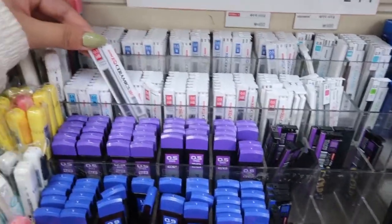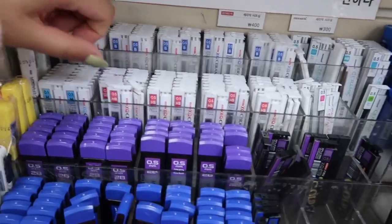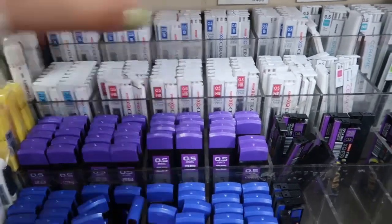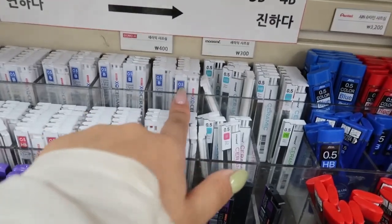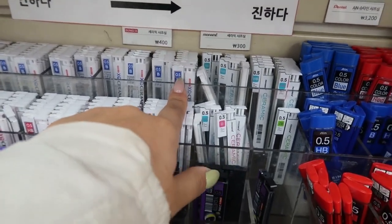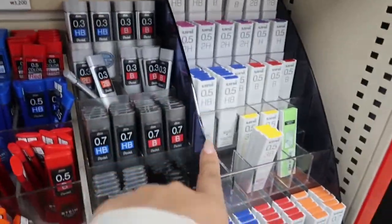My personal favorite lead is just the regular HB, and I always get 0.5. But if you like softer pencils, B is also really nice. They have a lot of different options.